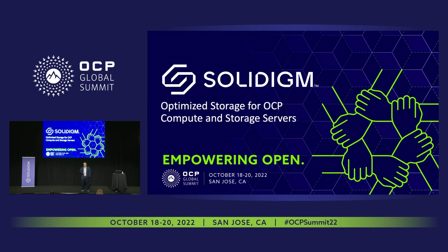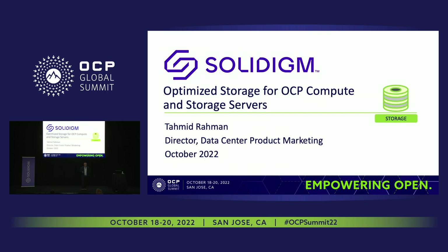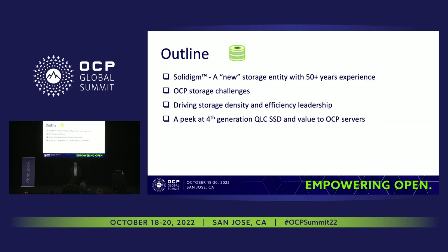We'll also touch on sustainability a little bit. My name is Tamid Rahman. I work for Solidigm — a new entrant in the storage market with 50 years worth of innovation history. We're excited to be here because we are new and need to get this name out, and we have huge potential for growth in storage in front of us.